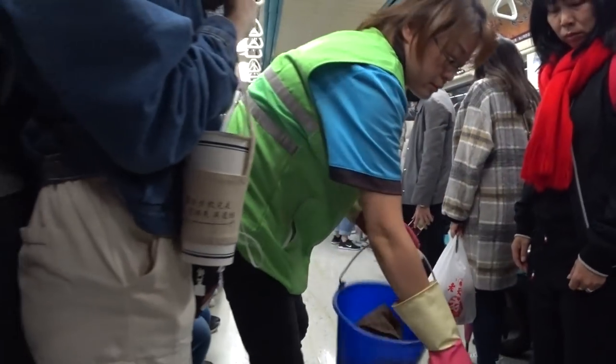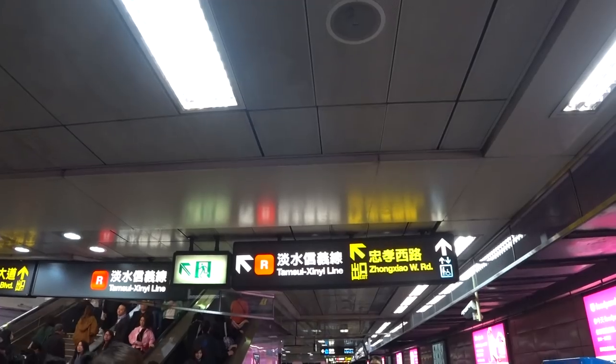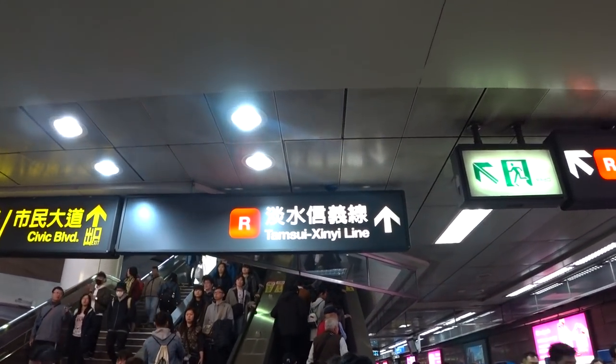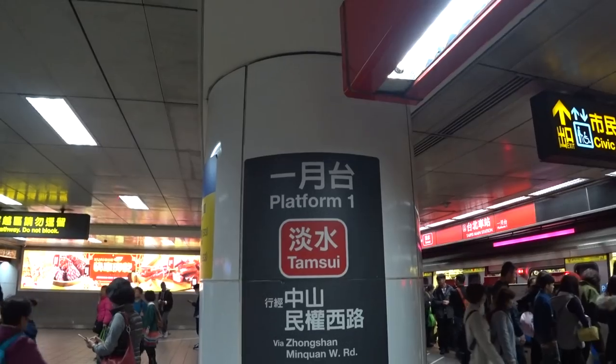I've been on subways in other countries where mess just stays there — I've never seen an actual worker come and clean it right away, which was really cool. Now I need to transfer to the red line, and I'll show you how easy that is. All you need to do is follow the signs to your next line. You're charged at your final destination, so make sure when you first buy your coin that you know which station you're going to, so you can transfer easily and exit without paying more. Everything is in English and Chinese — just look at one of the pillars for the name of where the line is going.